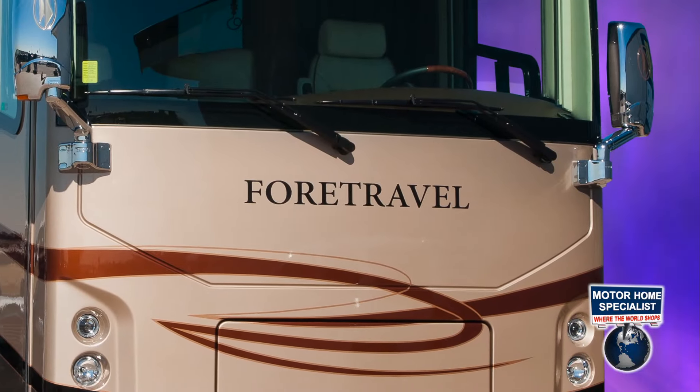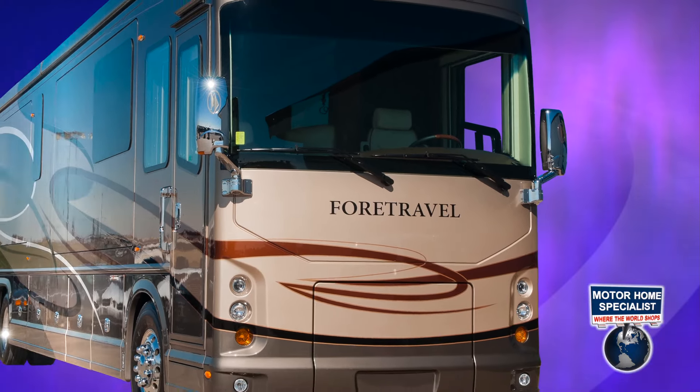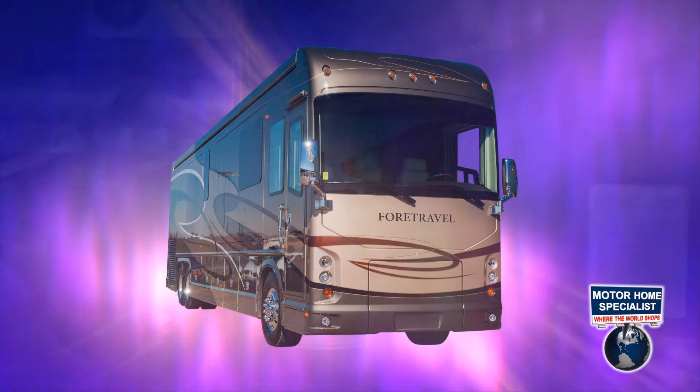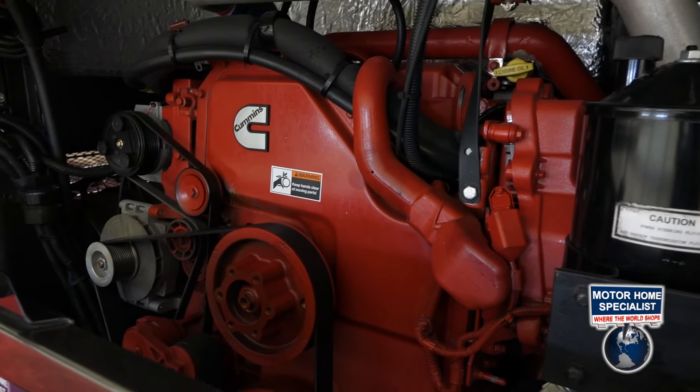This particular IH45 is a 2014 bath-and-a-half model with an MSRP of $1,300,550. It measures approximately 45 feet in length and is powered by the ISX 600 horsepower Cummins diesel engine.